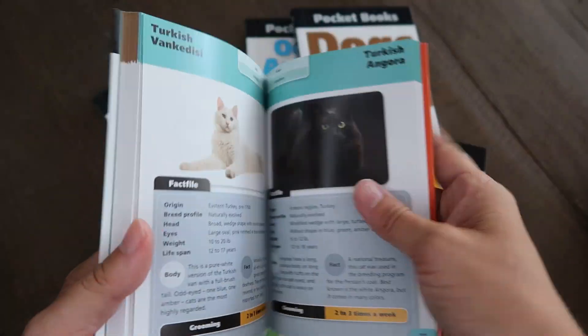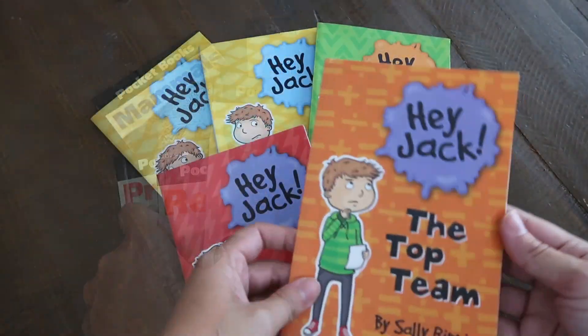Make sure you check out the link in the description box down below for today's giveaway. Good luck, you guys!